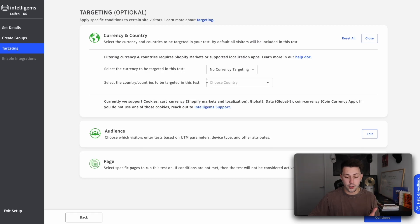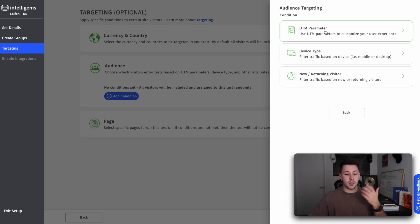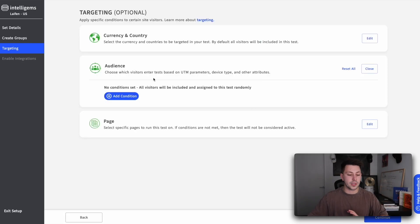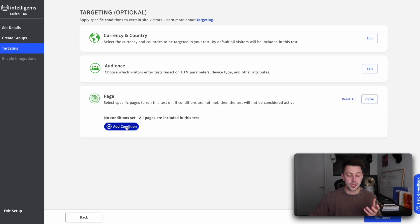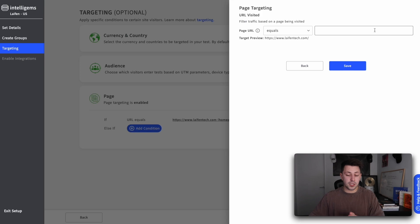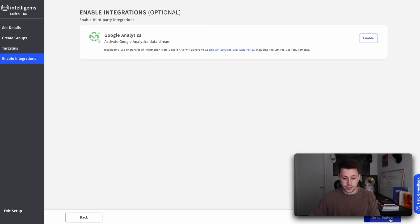Inside of here, you can edit whatever currency or country that you want to target. You can also optimize an audience — so whether they're coming from Facebook, or they're new users, or whatever it is, you can optimize the audience section here as well. You can also choose what page you're focusing on. For the sake of this test, I'm going to leave this equals blank because I want to do an on-site edit test on the homepage, so I can go ahead and click save. The page targeting is now enabled to only happen on the homepage. If we click continue, you can also plug this into Google Analytics if you would like, but IntelliGems has their own incredible reporting, so you don't even really need GA anymore.